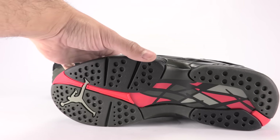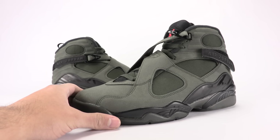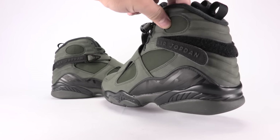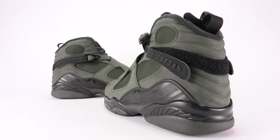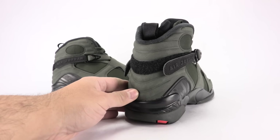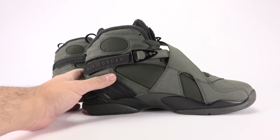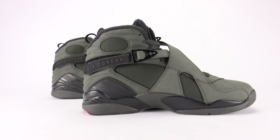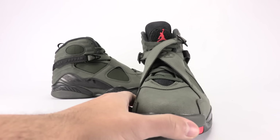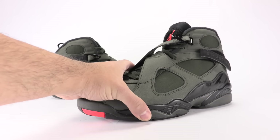Overall, my opinion on the shoe is that it's very dope. I'll get more into the construction, material use, and quality in the outro. Here is your Jordan 8 Take Flight — I actually really like these. The colorway is great; the material use is a little odd just because of the mixture of everything. It's something different we've seen on the 8, not necessarily a bad thing, just different. But let's jump to the on-feet.